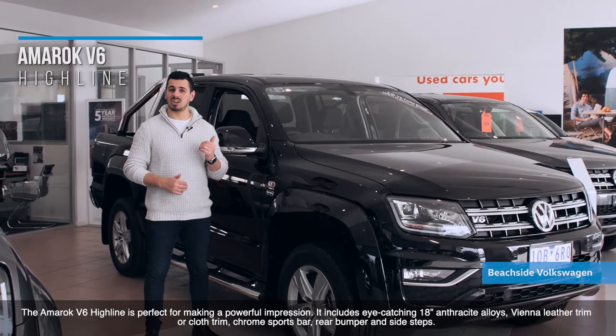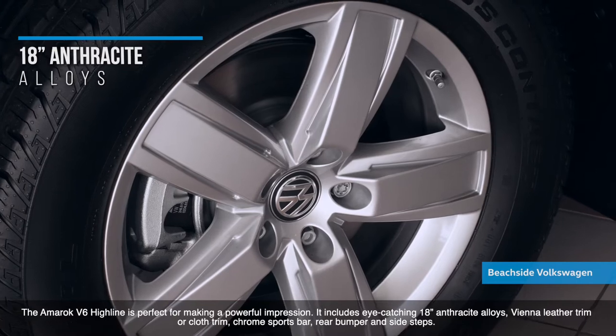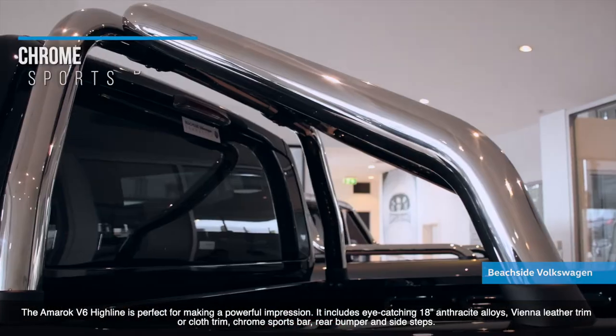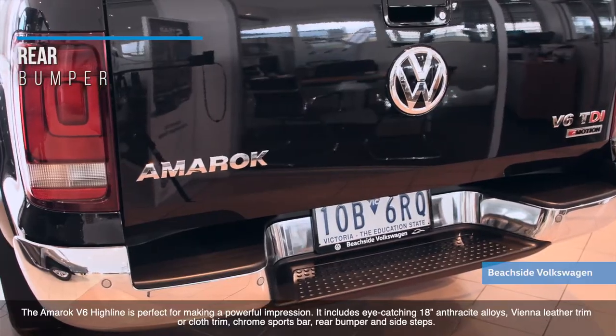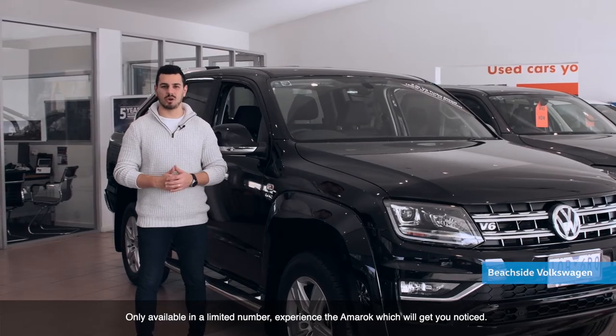The Amarok V6 Highline is perfect for making a powerful impression. It includes eye-catching 18-inch anthracite alloys, Vienna leather trim or cloth trim, chrome sports bar, rear bumper, and side steps. Only available in a limited number, experience the Amarok that will get you noticed.